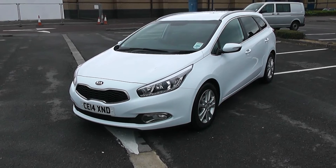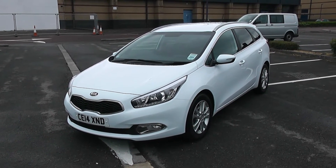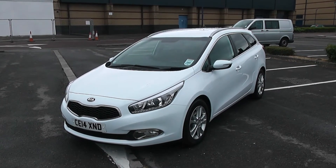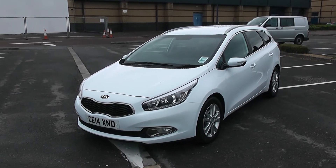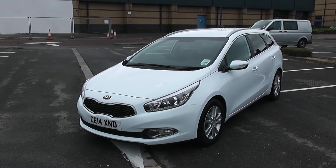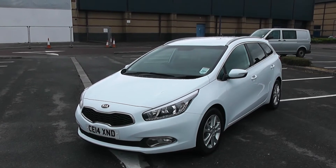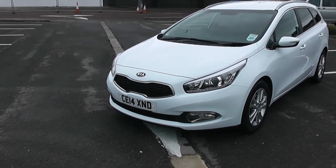Welcome to Wessex Garages in Newport. Today we have for you a Kia Seed 3 CRDI ISG EcoDynamics. This vehicle is in white and it is a diesel manual. We're going to be giving you a tour of this vehicle today, but for further information or specifications don't hesitate to go online at www.wessexgarages.com and type the number plate into the search bar. We're going to start with a 360 of the outside of the vehicle.